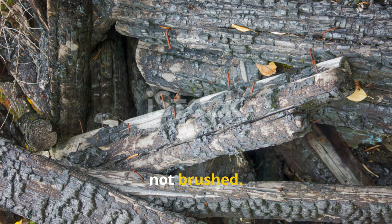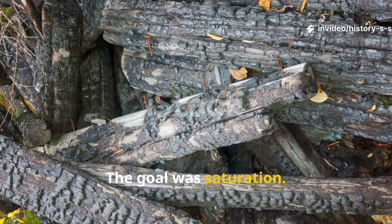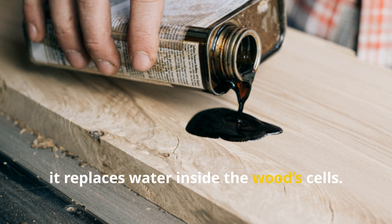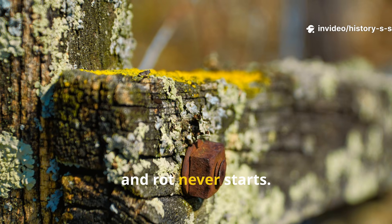Wood was submerged, not brushed — sometimes for weeks, sometimes longer. The goal was saturation. When pine tar penetrates deeply, it replaces water inside the wood's cells. That matters because fungi need moisture to survive. Starve them, and rot never starts.